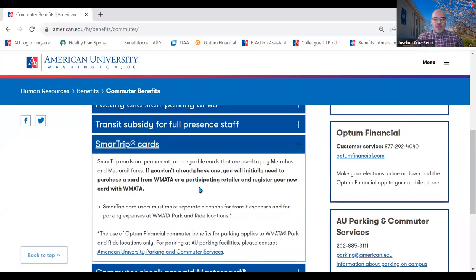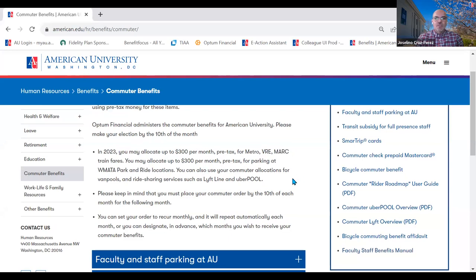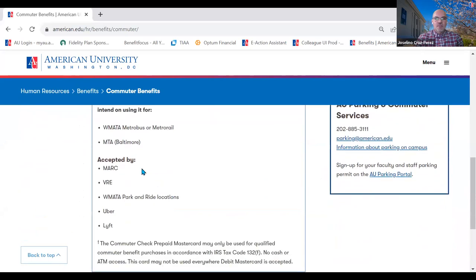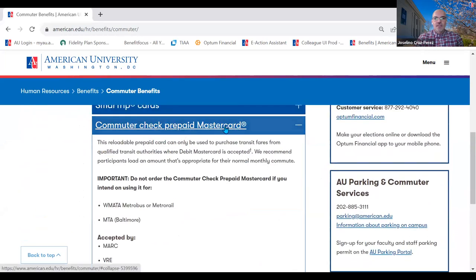For commuter benefits, there are smart trip cards. If you already have a smart trip card, you can sign up for up to $300 of the benefit through Optum — you enter your smart trip card information in the Optum website and that amount will be automatically loaded to your current smart trip card. You can use it for Metro, VRE, and Marc train. There's also an additional option: if you use other commuter services like Marc, VRE, Uber, or Lyft, you can sign up through Optum Financial for a prepaid Mastercard. The benefit is that the money you put into the plan is on a pre-tax basis, reducing your taxes.